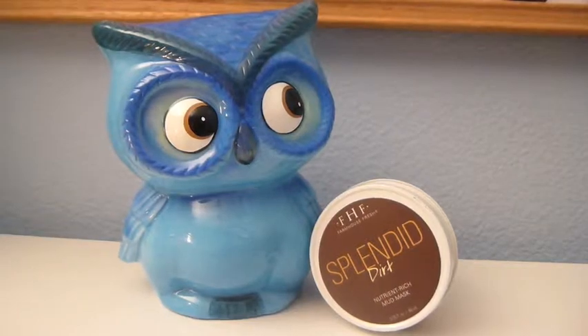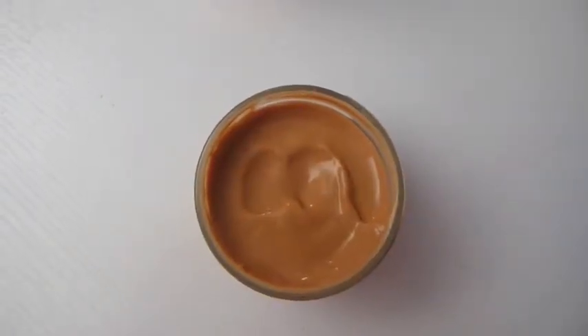About once a week, I'll treat my face to a mask — this is the Farmhouse Fresh Splendid Dirt Nutrient Rich Mud Mask. It's made with pumpkin puree so it smells like pumpkin pie, which is pretty darn awesome. This mask is meant for pretty much all skin types. It's super moisturizing and it's a clay mask, so it's going to draw impurities out of your pores and help with blemishes. It also has active yogurt enzymes which are really important for moisturizing — they make your skin feel so soft. I smooth it all over my face about once a week, leave it on until it dries, rinse it off, and my skin just glows. If your skin is getting dry, treating it to a moisturizing mask about once a week will help so much.